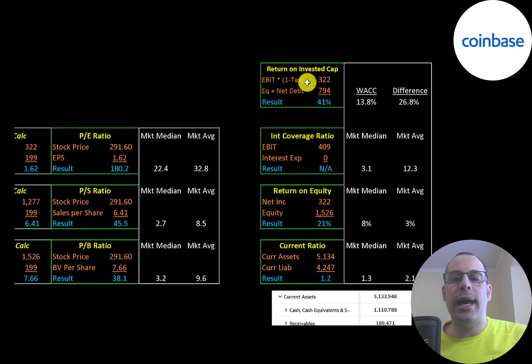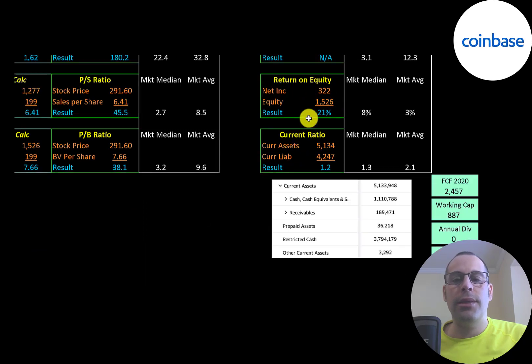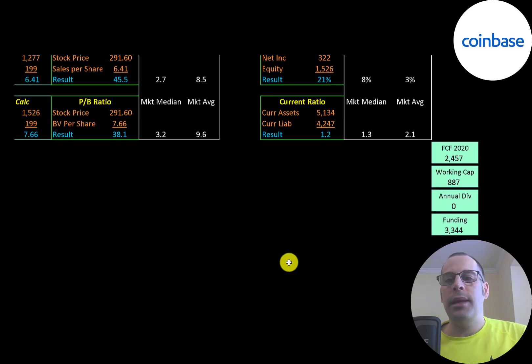They have an amazing return on invested capital of 41%. Their ROE is 21%, which is really good. Their current ratio is 1.2. Their current assets are over 1 billion of cash and almost 4 billion of restricted cash — restricted cash is cash set aside for a specific purpose. They do seem to be well capitalized, with 2.5 billion of free cash flow and almost 900 million of working capital, giving them over 3.3 billion of funding.